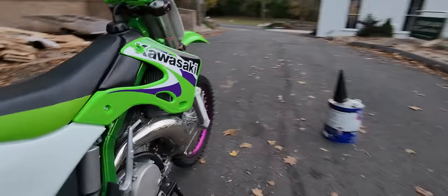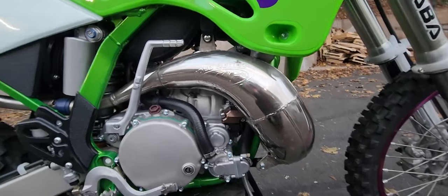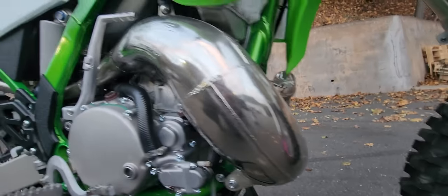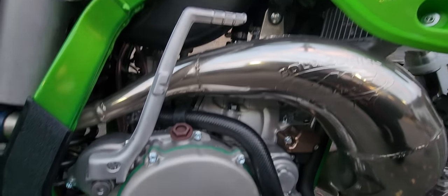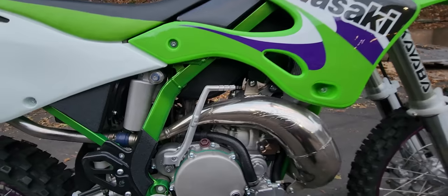This one is breathing through an FMF Gold Series exhaust, brand new of course. The cylinder is brand new. Everything is brand new on this engine. I'll go over the build sheet with you in a video we'll do later.